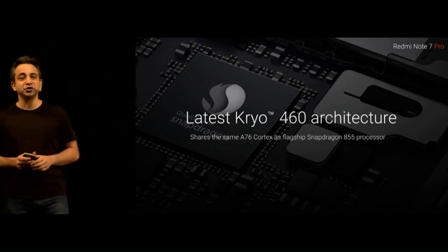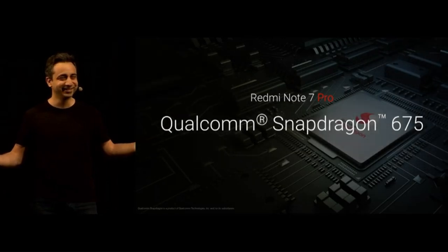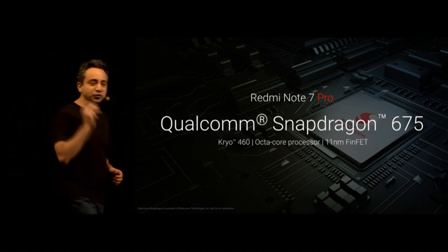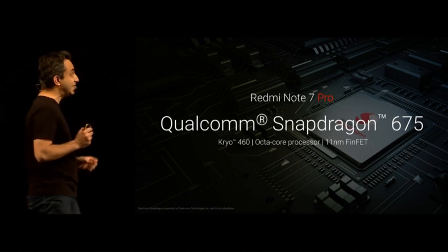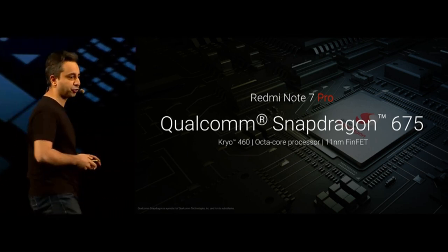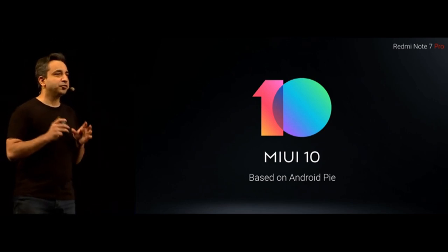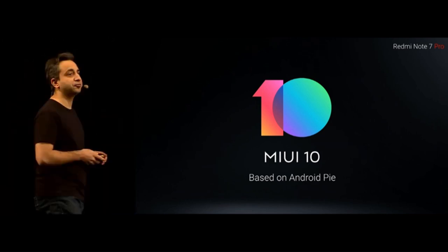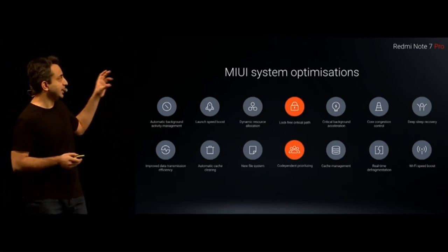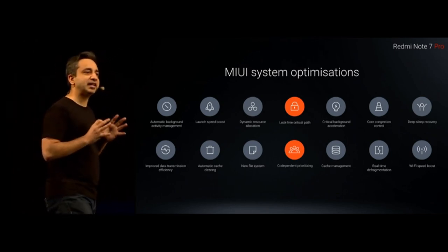This chip that we're using on the Redmi Note 7 Pro is an absolute phenomenal chip. Running on the Kryo 460 architecture, it's an 11-nanometer FinFET process — so it's not just more powerful, but also a lot more efficient. It is an octa-core chip. We are running MIUI 10 based on Android Pie, and from a performance standpoint alone, there are more than 20 different optimizations done, including lock-free critical path and co-dependent prioritization, enabling everything to run a lot more smoothly.